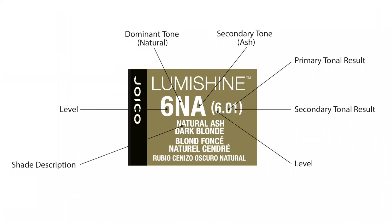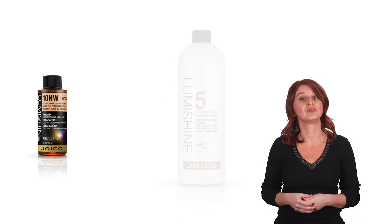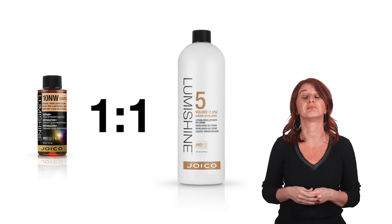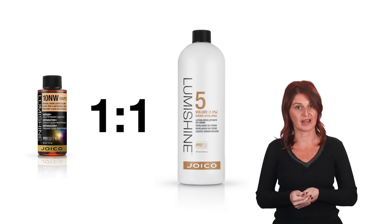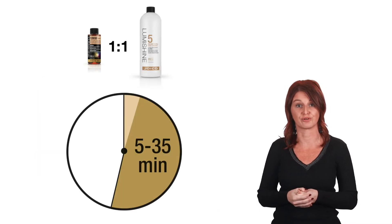The simplicity of using the LumiShine demi-permanent liquids is shown in the fact that for all the shades, we mention numbers and letters on the packaging, making it easy to recognise each shade name and to understand its tonal value. They have a smooth liquid consistency, so they are fast and easy to apply with bowl and brush or with an applicator bottle. LumiShine demi-permanent liquids are mixed with the LumiShine 5 volume developer in a 1-to-1 mixing ratio. Depending on the desired end result and porosity of the hair, we process between 5 and 35 minutes.